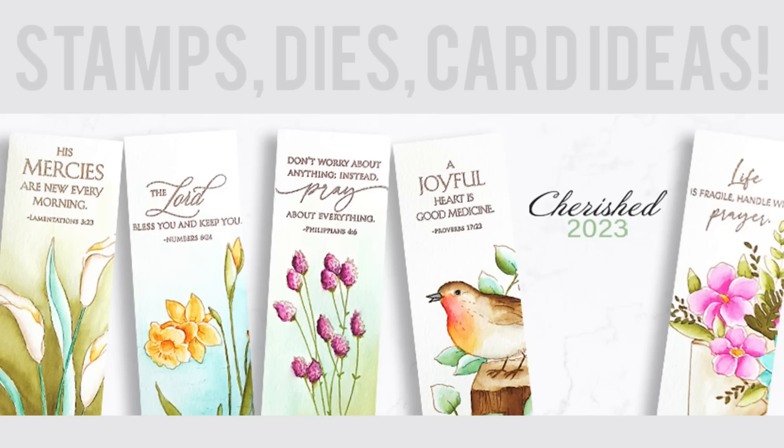Hi everyone, it's Jill Foster here for Penny Black, and I am so excited to be sharing with you our newest collection, Cherished 2023, full of lots of new stamps, dies, and this video is full of card ideas.